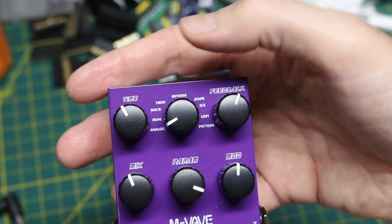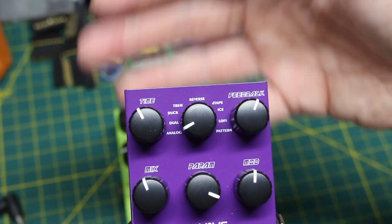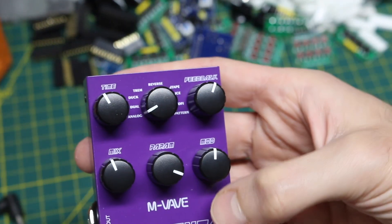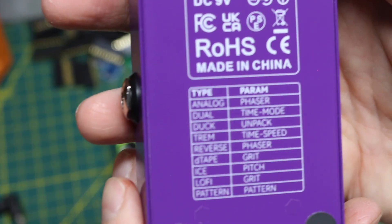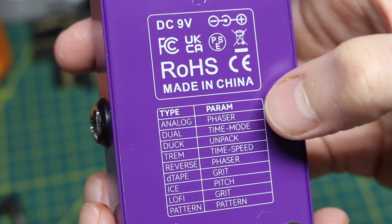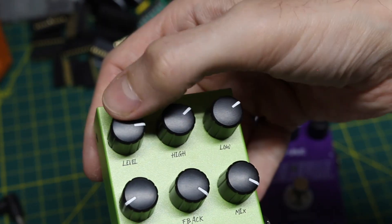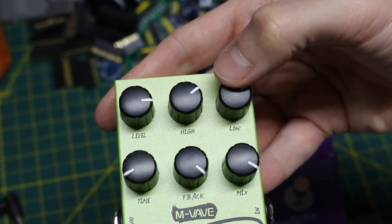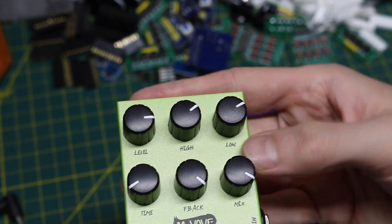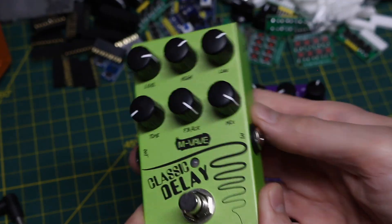Mix is probably the original sound in combination with the affected sound — how prominent is the effect. Mod I'm not sure about. On the back there's a table, so in different modes the parameter will control different aspects of whatever effect setting you're on. Classic delay has a level control, looks like a high and low EQ, delay time and feedback, and mix — combination of original signal with the affected signal. More straightforward to use.